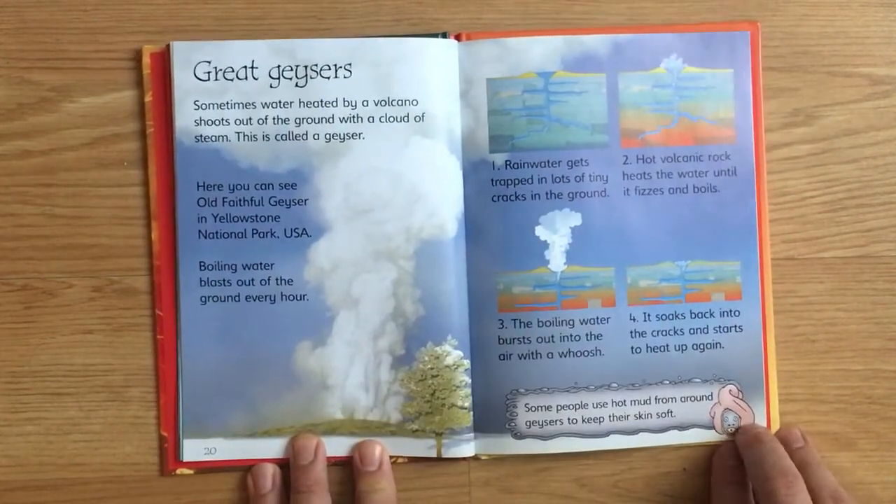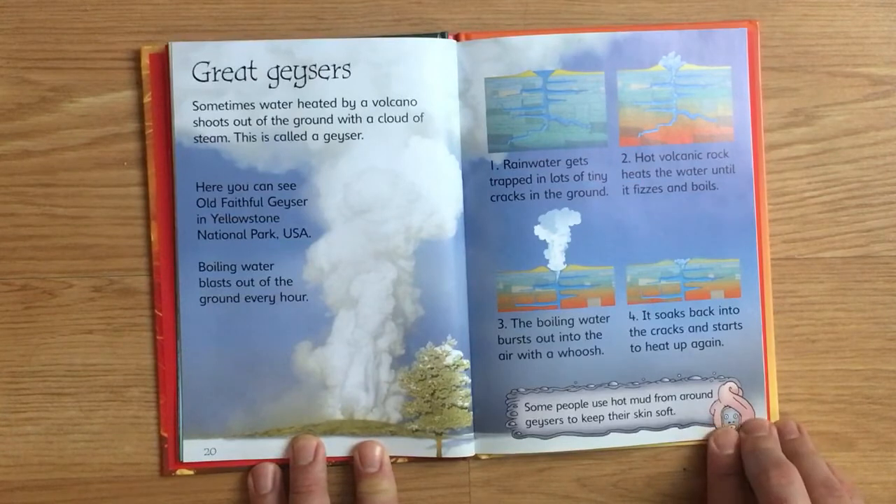Great geysers. Sometimes water heated by a volcano shoots out of the ground with a cloud of steam. This is called a geyser. Here you can see Old Faithful geyser in Yellowstone National Park, USA. Boiling water blasts out of the ground every hour.